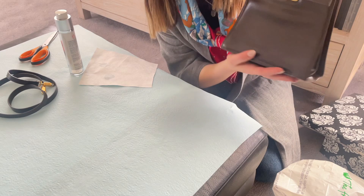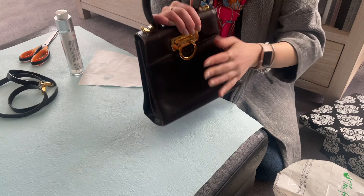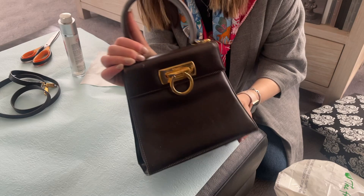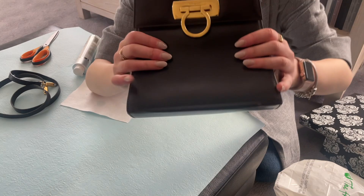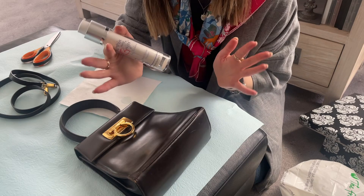I bought this on eBay from a Japanese seller for $220, and the new ones in the store cost almost $4,000 Australian dollars, so this is giving me a little bit of the vibe for less. I went to the bag spa to ask if they could clean it because it looks almost like it might have mold. They said they wouldn't recommend cleaning it and that I could probably just do it myself. I ended up getting some Loving My Bags most delicate cleanser, which they recommended for me to clean it with.